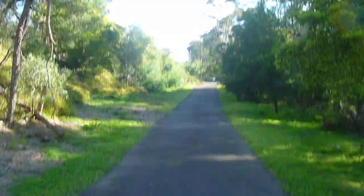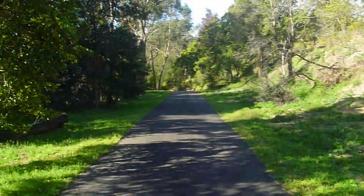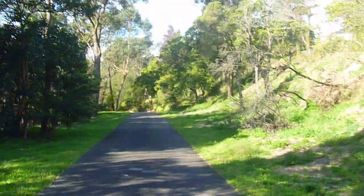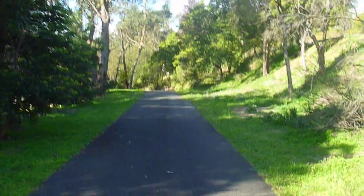I've driven past this place a number of times and noticed the fences up there. Today when I drove past heading up to the mountains I looked back and couldn't see a thing. It says there's a detour about 100 metres down here, so we'll see what that's all about.